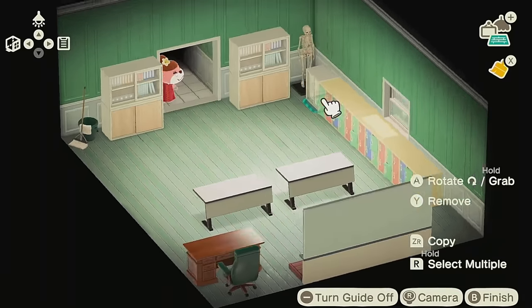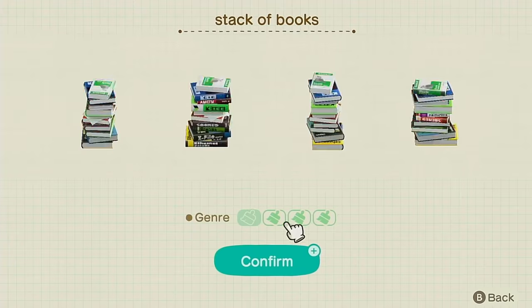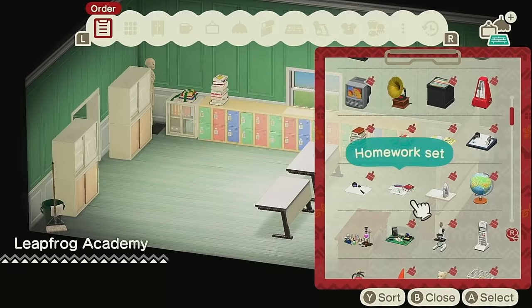Do you ever record your voiceover for like a solid 10 minutes and then find out you weren't recording the whole time? Yeah, that was just me right now. Anyways, back to the builds.